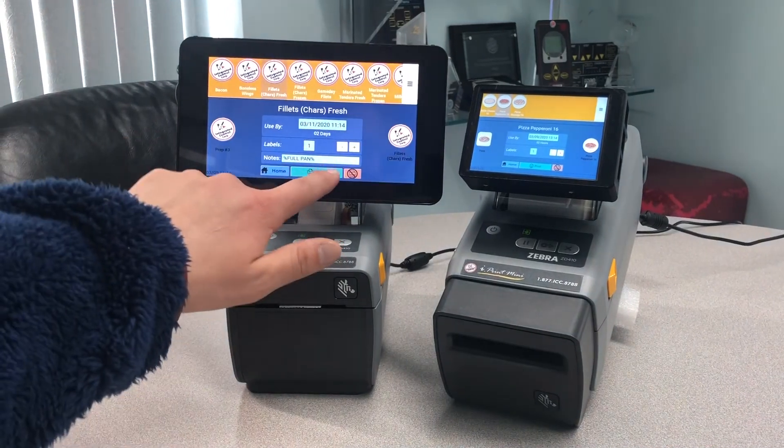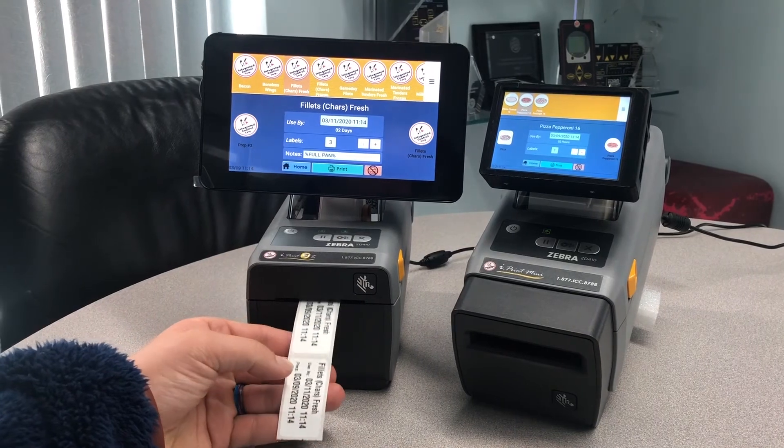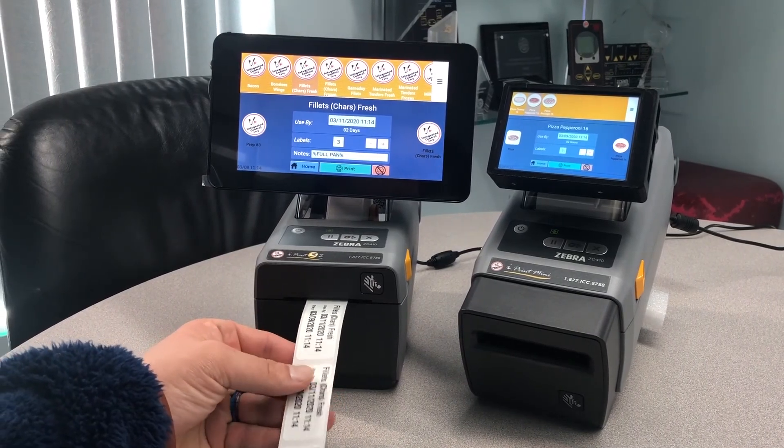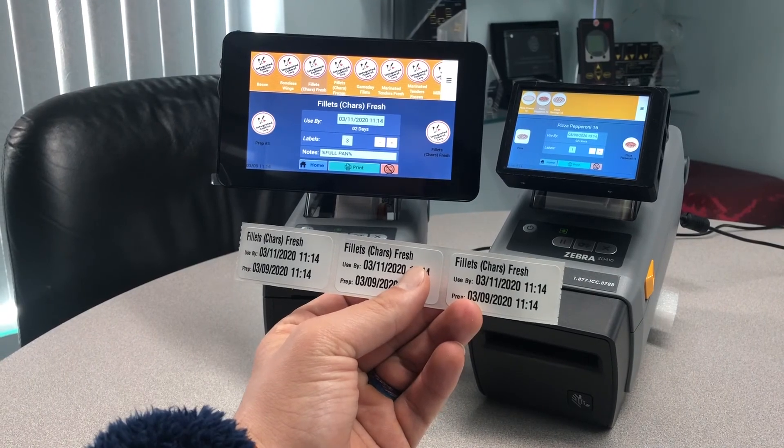On this iPrint 3Z, you can see there is no cutter, and it utilizes a die cut label. This is a food safety label for back-of-house food safety labeling. No matter what the format is, it is customizable to the customer and the end user.